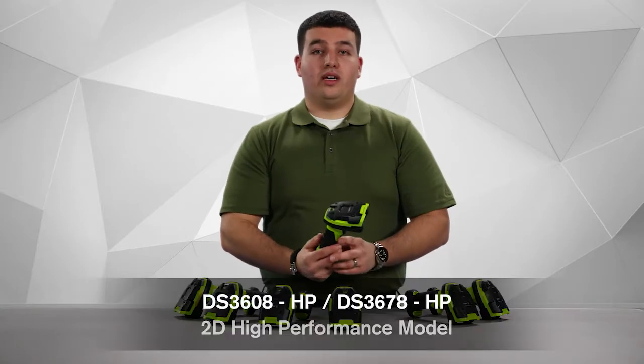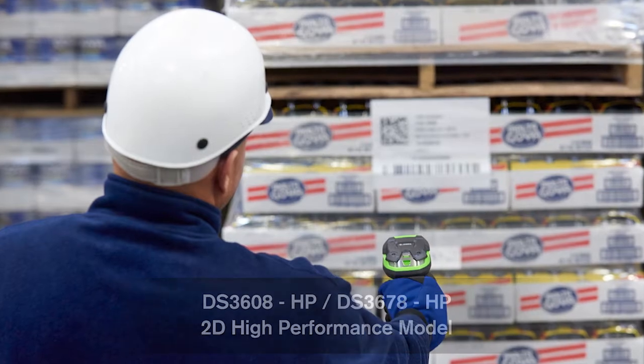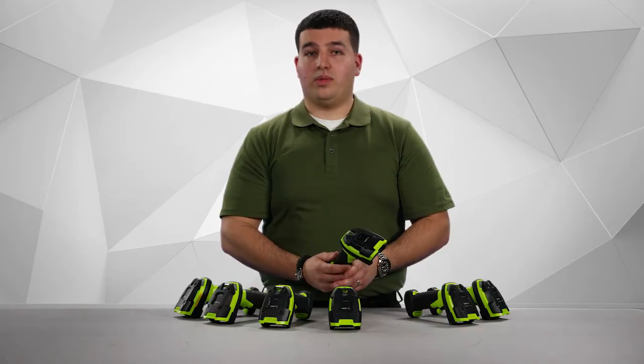Next we have our 2D high performance model that captures documents, intelligent image capture, and OCR, commonly used in manufacturing, warehouses, and transportation environments.